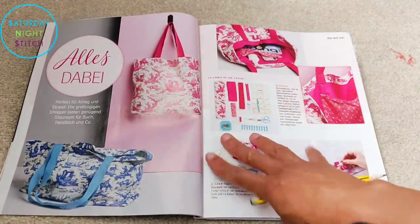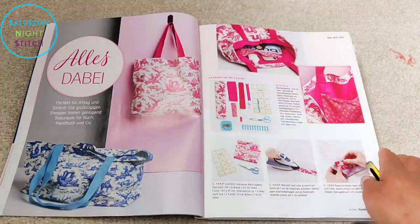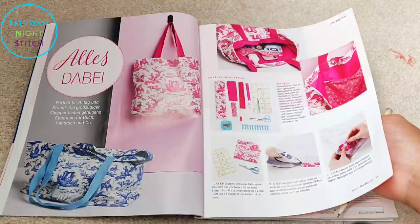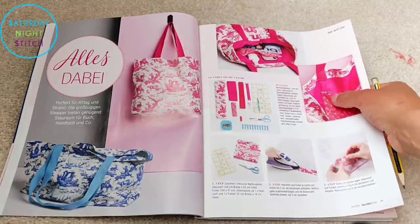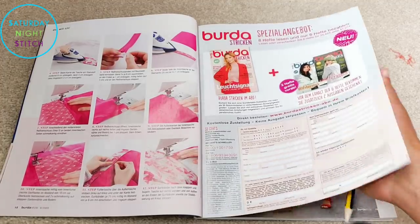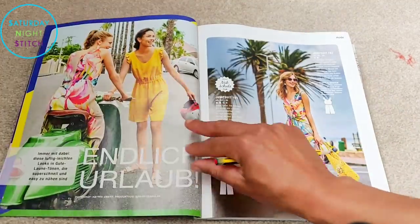We've got a bag tutorial — pretty standard, they do try to include bag sewing tutorials, and it's a great use for scrap pieces of fabric, especially if you've got quilting cottons that you probably don't want to use to make clothes with.